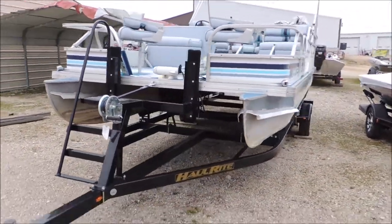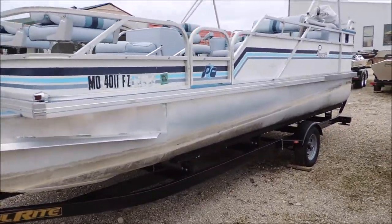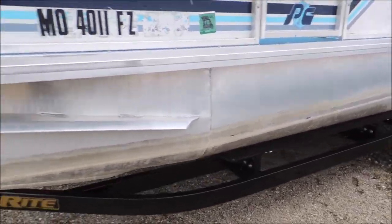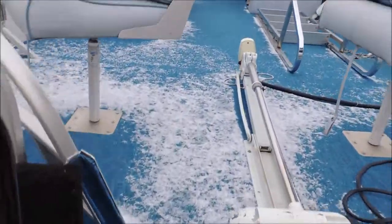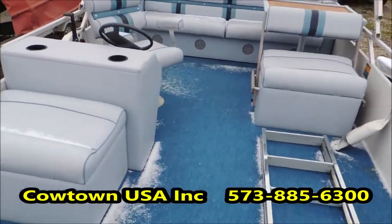This boat is a very clean setup for what it is. Being a 1990s model boat, it's got a little bit of wear on it, a little bit of oxidation on the pontoons, but as far as the inside and interior of this boat, it's in great condition — not a lot of rips, stains, tears, anything like that.